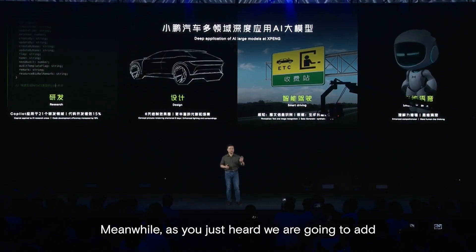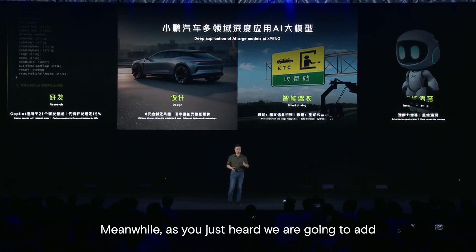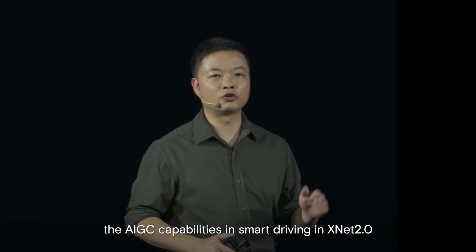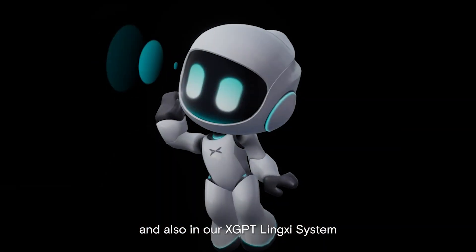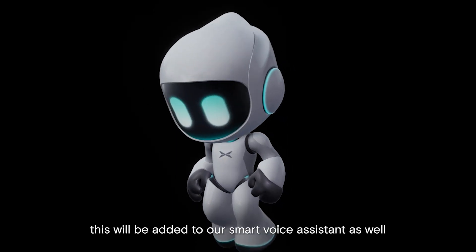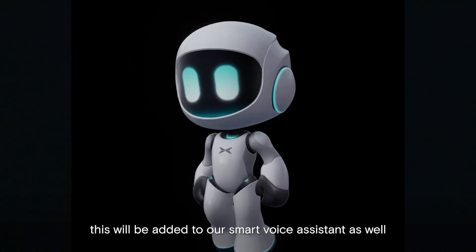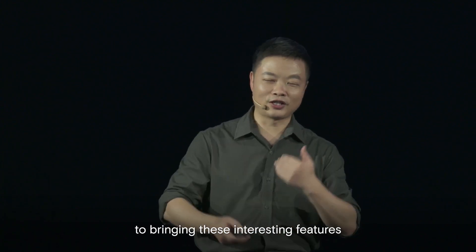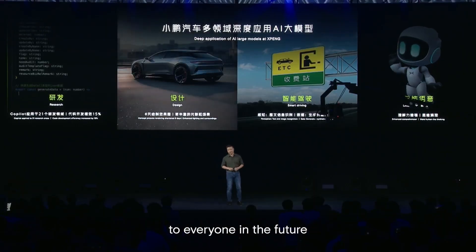Meanwhile, as you have just heard, we're going to add the AIGC capability in smart driving in XNet 2.0 and also in our XGPT Lingxi system. This will be added to our smart voice assistant as well. So we look forward to bringing these interesting features to everyone in the future.